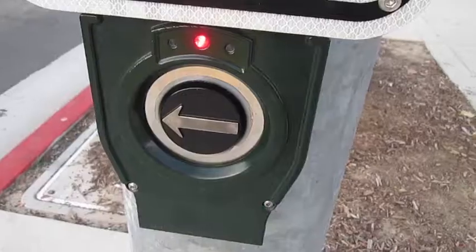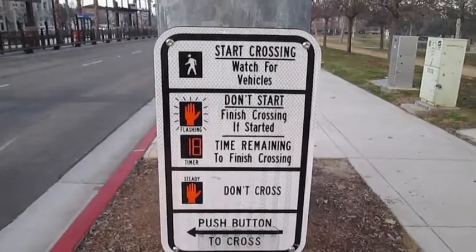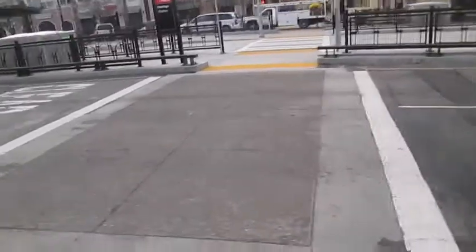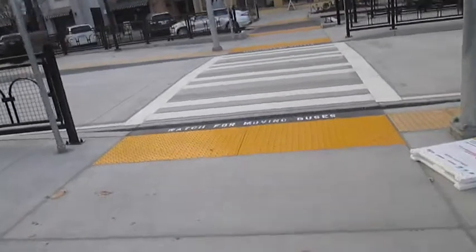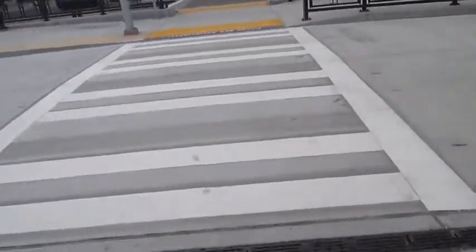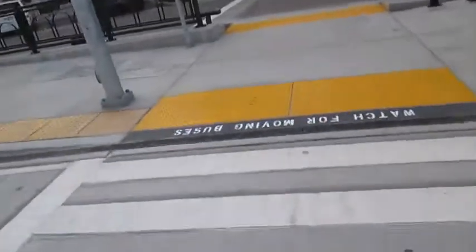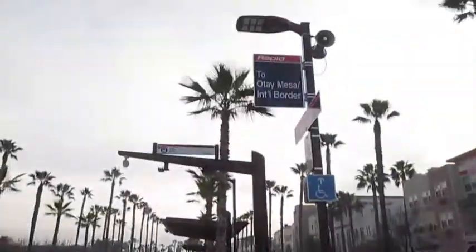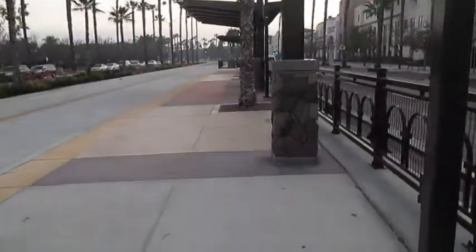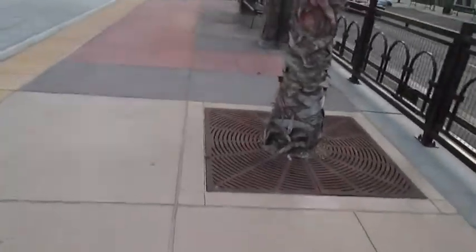Wait to cross East Palomar at Heritage Station. And here I am — I am actually coming up to where the bus will be. I'm at the Heritage Park Station. You can see buses in this direction head towards the Otay Mesa and International Border area.